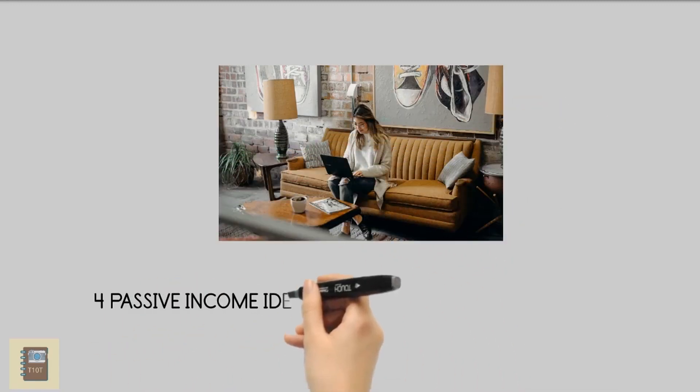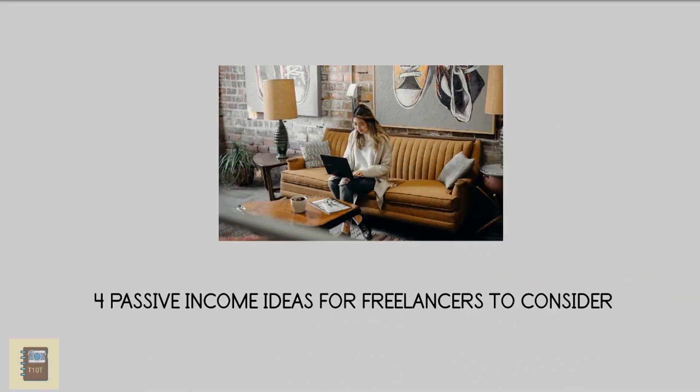If you're a freelancer, you may have grown accustomed to the idea that work can be plentiful one month and sparse the next. Setting up multiple streams of passive income revenue should be part of your overall plan for generating your own salary as a freelance professional. Learn more from T10T about how to set up these streams of revenue and maximize your passive income.